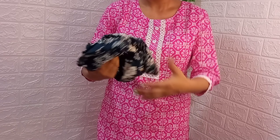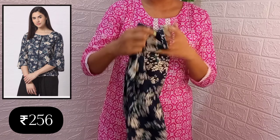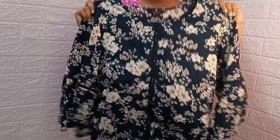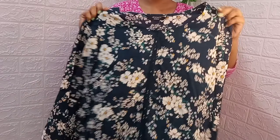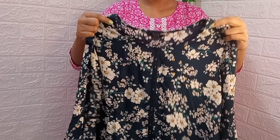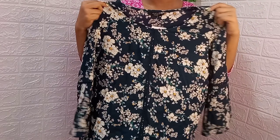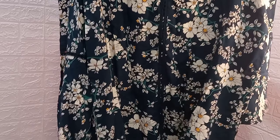So here's my first top. I have a very nice dark blue color floral round neck top from Ajiyo. It is a rayon fabric which is very soft and comfortable, and it has a very nice floral design.